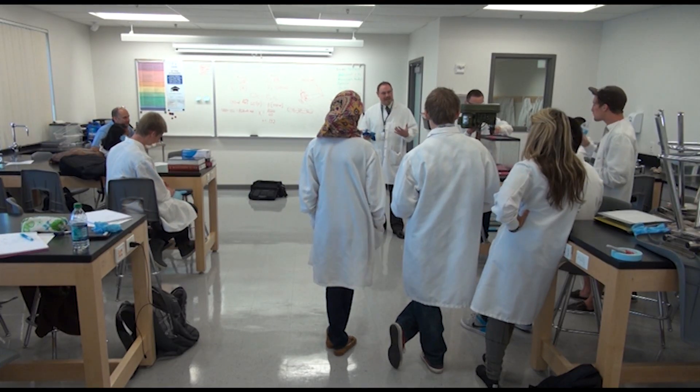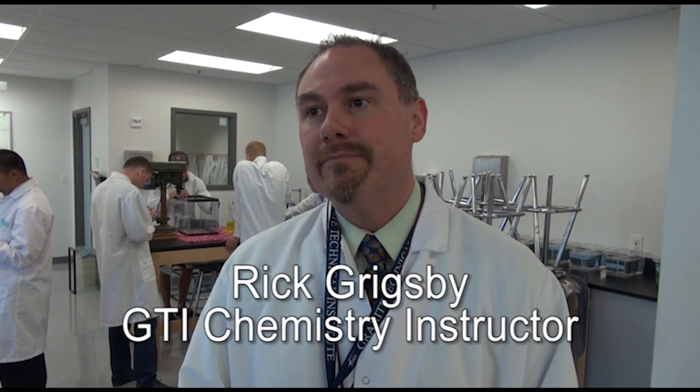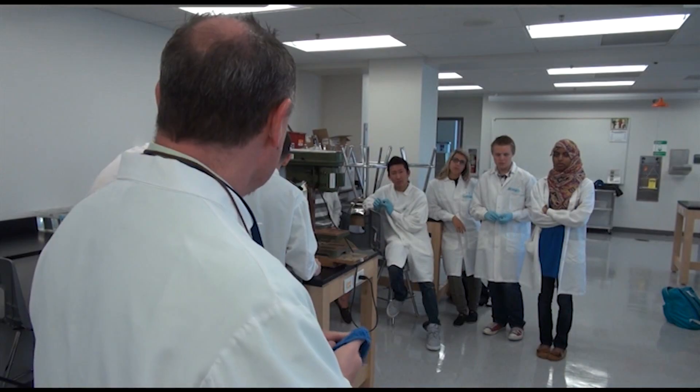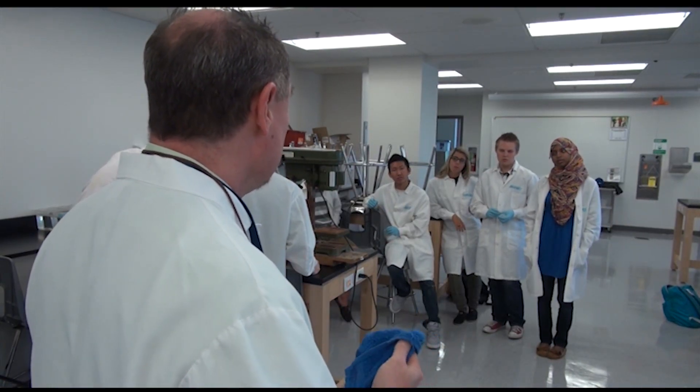Several of us have migrated from private industry over into the academic arena. Being out in the workforce, we see that there's a need for these particular types of skills. There's a whole vocational trade that is very vibrant, that there are good jobs available, and that industries need skilled labor in order to be successful here in Utah — and it's happening not only in the outside job market, but right here under the GTI roof as well.